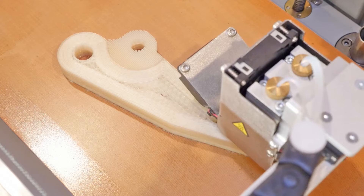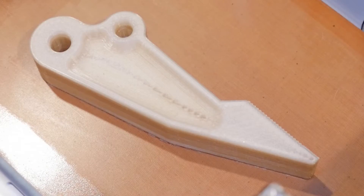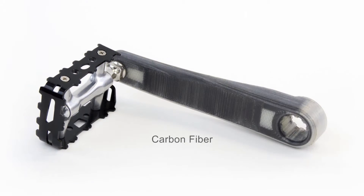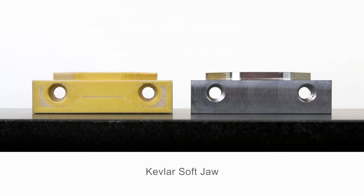With Markforge 3D printing, you can easily make strong functional parts and leverage the power and flexibility of additive manufacturing. When we say strong, we mean it. The Markforge technology offers superior strength to other printer technologies which use plastics like ABS.